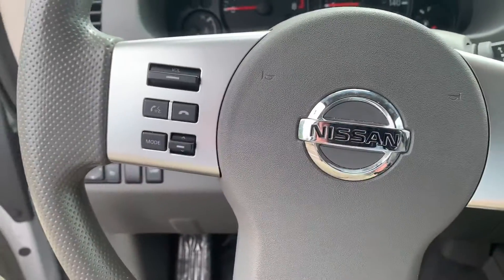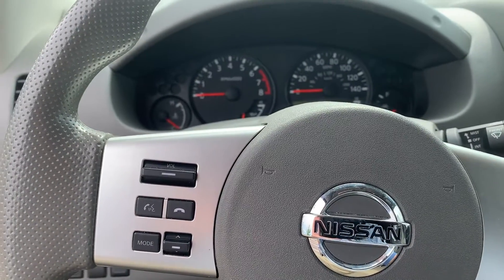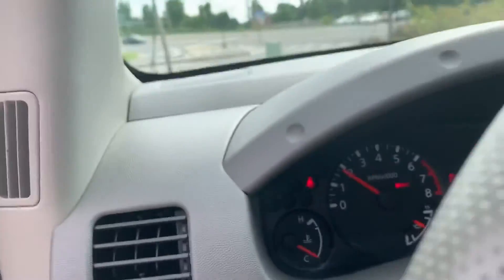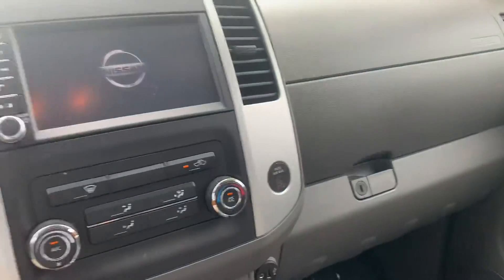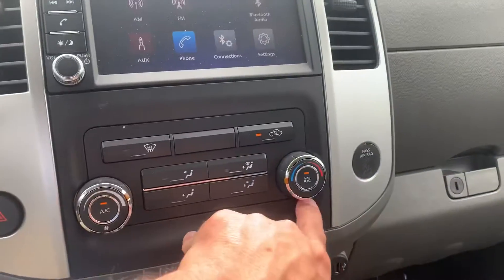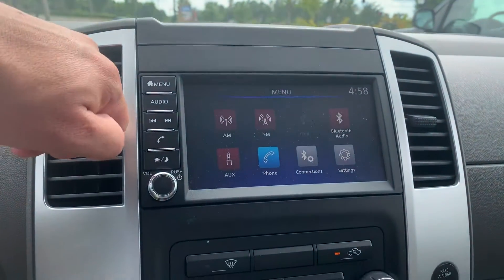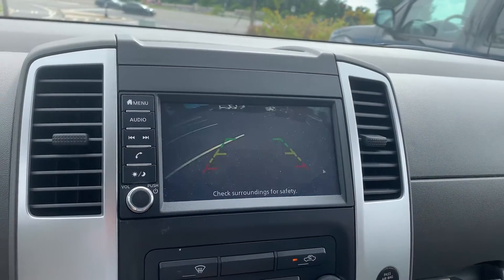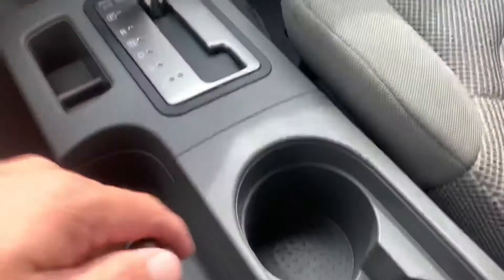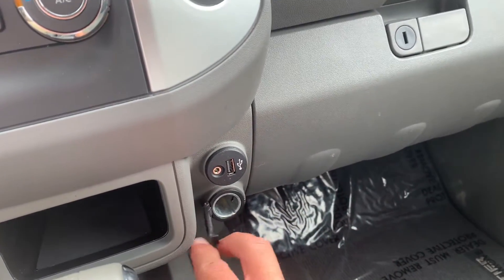The vehicle does have cruise control on it. It also has Bluetooth integration, so that's going to support phone calls, text, voice commands, and also Bluetooth audio playback. Dual air conditioning controls right here. Touch screen radio. Backup camera. Emergency brake here in the middle. USB and auxiliary input for the media center. Standard 12-volt outlet.